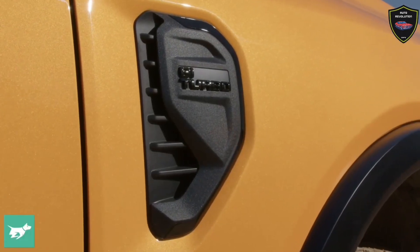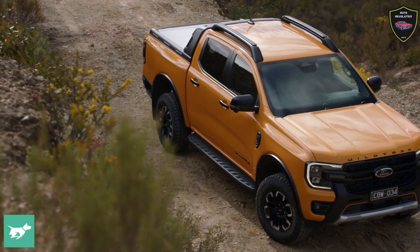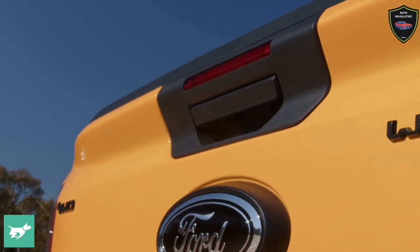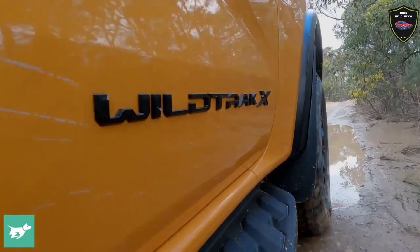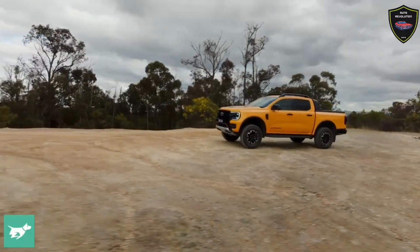Both the front and rear have USB-A, USB-C, and 12-volt outlets, and a 12-volt outlet lives in the tub. Comparing the similar-engined Wildtrak to the Wildtrak X, you're looking at a price discrepancy of $8,000. Its most immediate rival, the just-launched Hilux GR Sport, is slightly cheaper at $73,990.